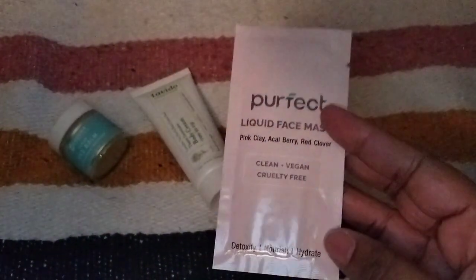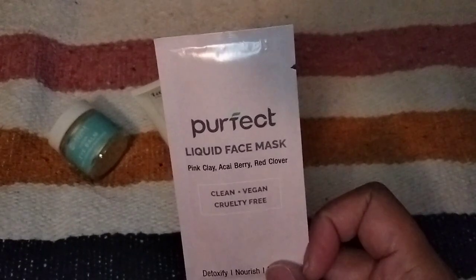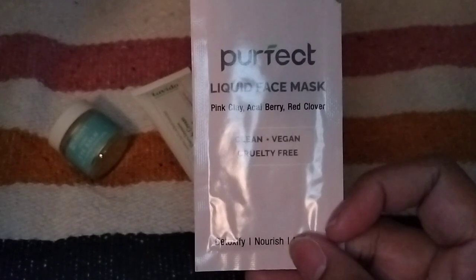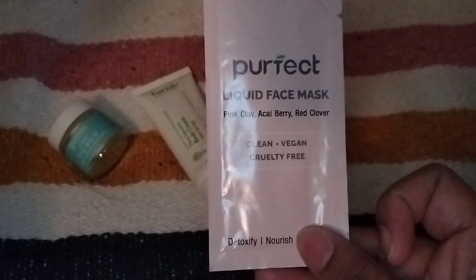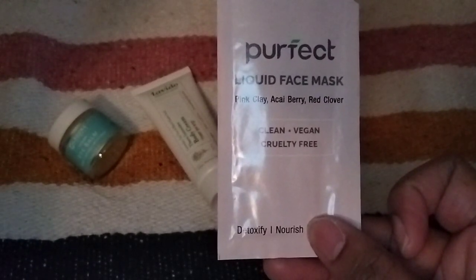The next item that everyone will get is this tiny little sachet. I really dislike receiving tiny things like this in beauty boxes, even if it's a face mask. This is from Perfect and it is the liquid mask sachet in acai and pink clay. This little face mask sachet retails for $4.75. I would rather just get a sheet mask than something like this because I honestly will not use this. It says 'need an early springtime pick me up? Look no further than Perfect's fruity and bright liquid clay face mask. Use generously for one time usage or sparingly to extend longevity.' Those were the three items that everyone was going to receive.